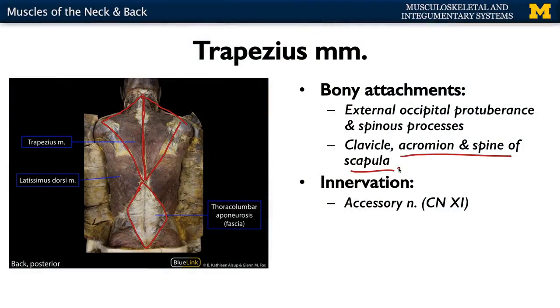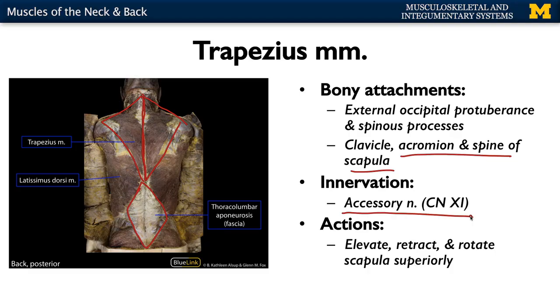Like the SCM, the trapezius is innervated by the accessory nerve. So the accessory nerve has two main functions, and they involve these two superficial muscles. Because of its expansive attachments on the scapula, the trapezius plays some role in most scapular actions — elevating your shoulders or scapula, retracting or pulling it back, and rotating the scapula superiorly — depending on which particular fibers are contracting.